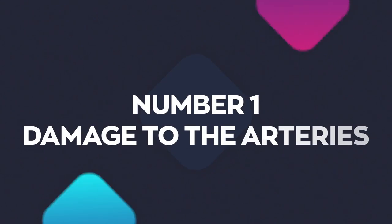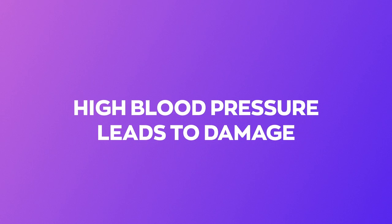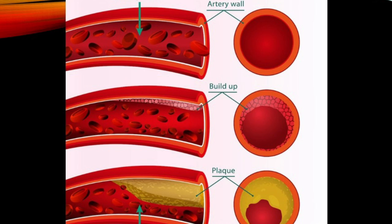The silent killer can quietly damage the inner lining of your arteries for years before any symptoms develop. Healthy arteries are flexible, elastic, and strong. The inner layer, called the intima, is smooth, allowing blood to reach vital organs and tissues throughout the body. High blood pressure leads to damage to this inner layer, causing a buildup of plaque and limiting the flow of blood. The constant pressure in the wall of the arteries can also lead to a weakening of the arterial wall, causing a bulge called an aneurysm, which could rupture with life-threatening consequences.